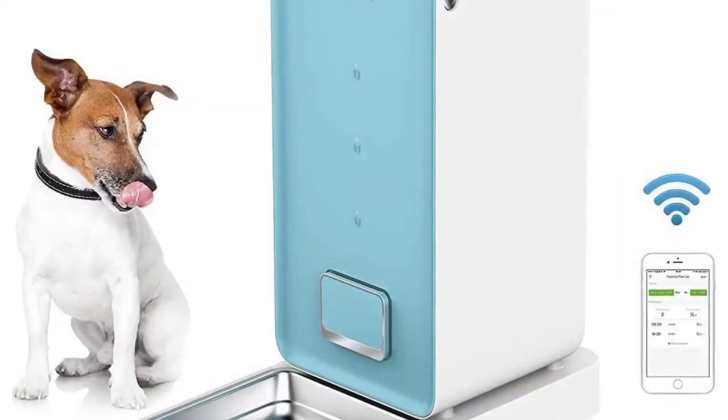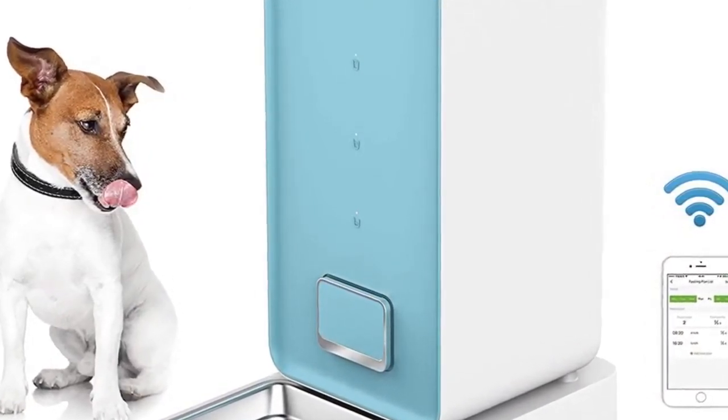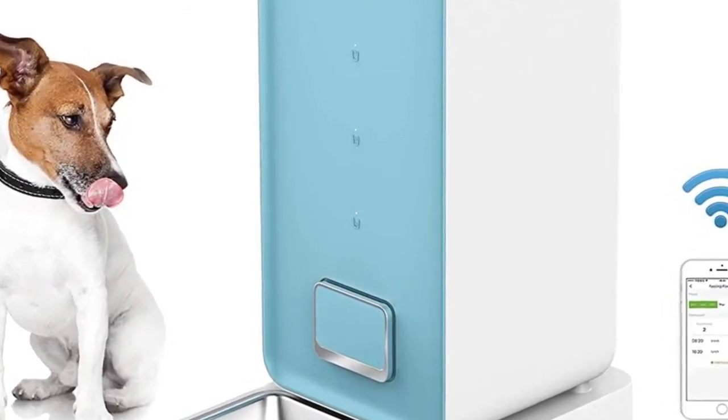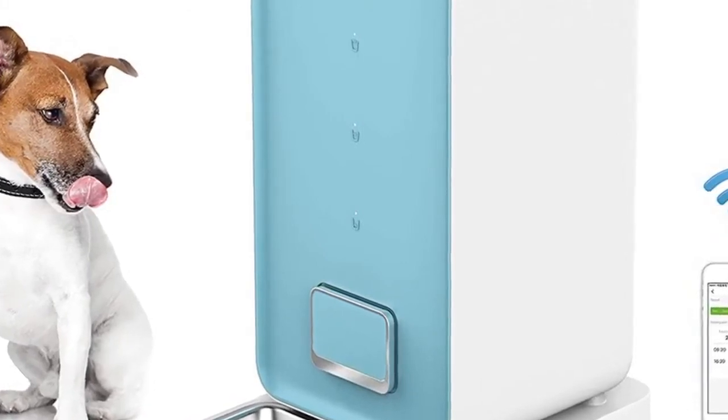Lindsay Thompson also stated that the feeder worked well; the directions were adequate for programming the meal times and quantity of each, but it took a couple of tries to get the programming just right to get the right amount of kibble for my kitty — no clogs or jams.